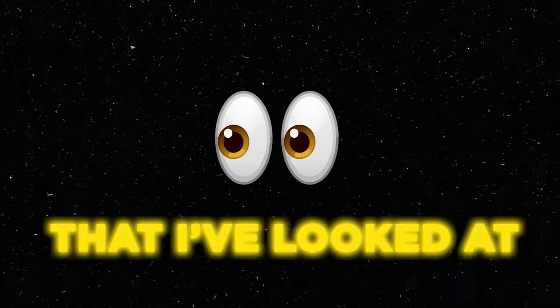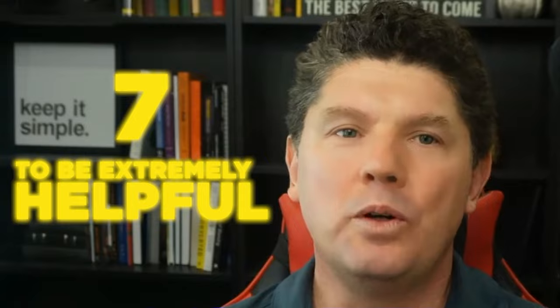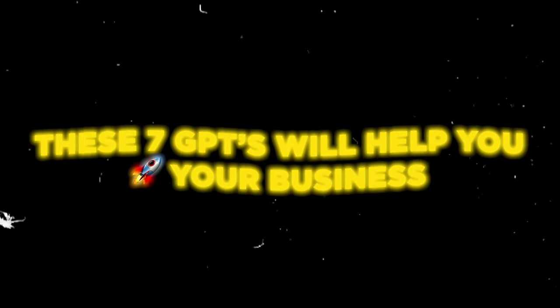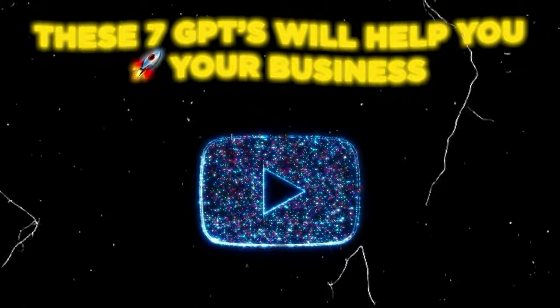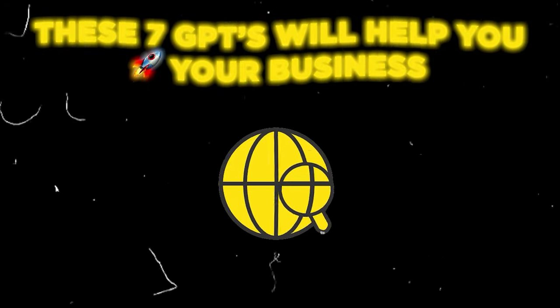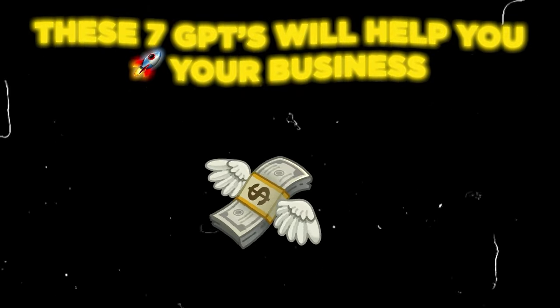Out of the dozens I have looked at, I found seven to be extremely helpful. These seven GPTs can help you grow your business by saving you time, making your business content, helping you do research, and at the end of the day, they help you get more profit in your pocket. Watch to the end because I saved my favorite GPT of all time for last.